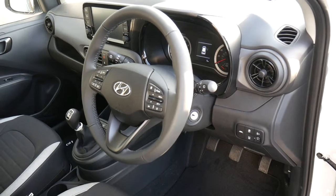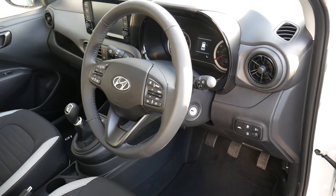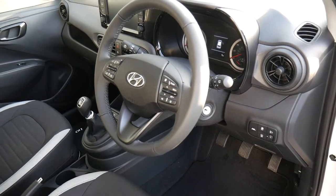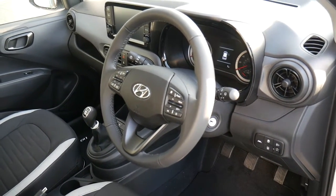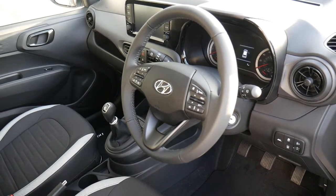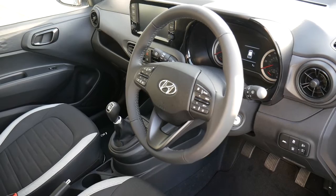Lovely to drive. This is our current demonstrator, so seven miles at the moment. If you'd like to arrange a demonstration of the new i10, then please contact JTU's Hyundai Shrewsbury on 01743 450 888.